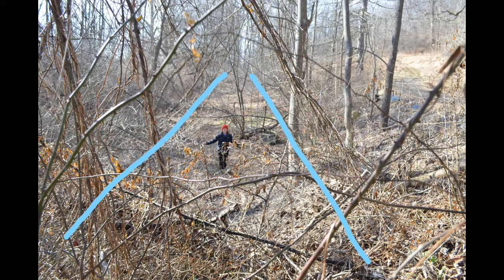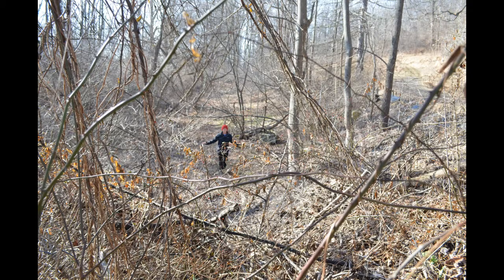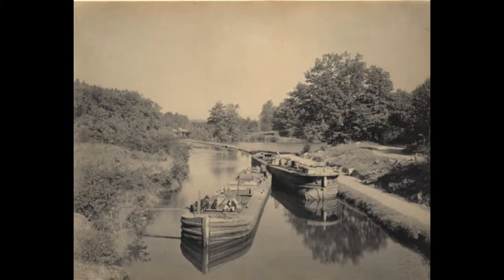This area between the two blue lines is the old canal basin. The white lines mark the towpath. If you visit this spot and look closely, you can imagine a canal filled with water, or canal boats tied to the berm.